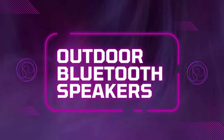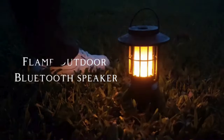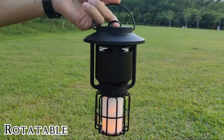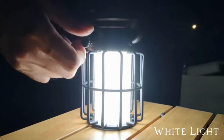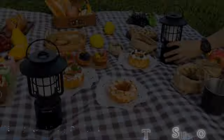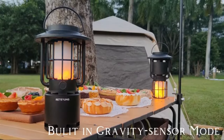Product 3: Outdoor Bluetooth Speakers. Take your outdoor gatherings to the next level with the outdoor Bluetooth speakers. These powerful speakers deliver crystal clear sound with enhanced bass, creating an immersive listening experience wherever you go. With dual-sync capability and three dynamic lighting effects, they not only sound great but also look stunning, adding ambience to any setting.